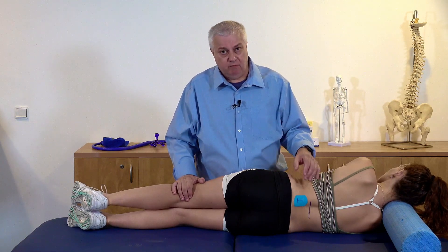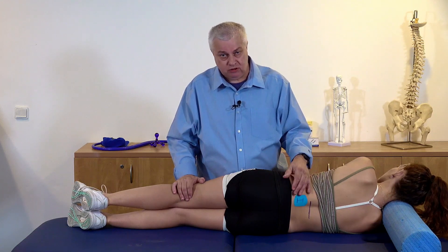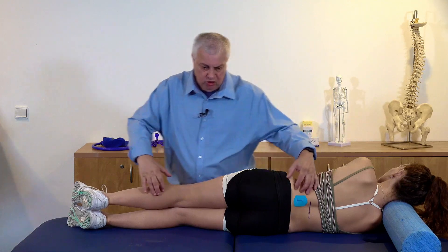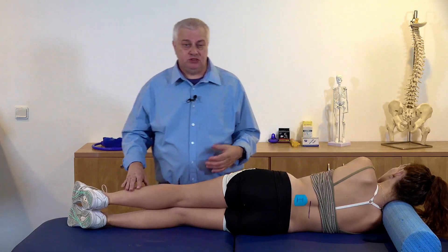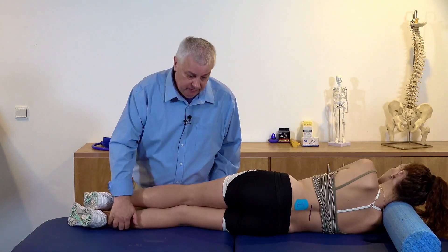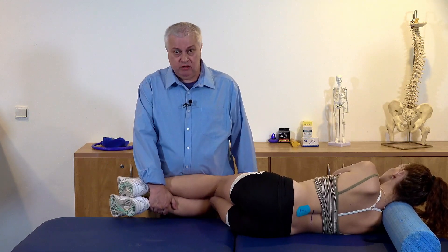I like to think that I know where I am, especially if I'm going to do a manipulation. It's a very easy way of doing it. You quite simply take the knees, drop them onto your hip, hold at the ankle, and all you're going to do is move your hips from side to side.